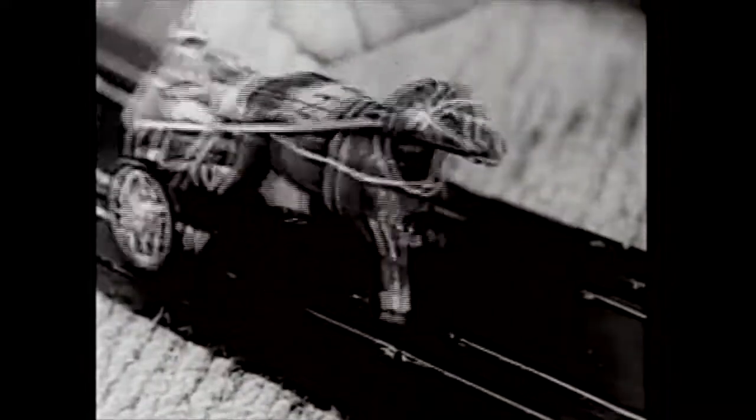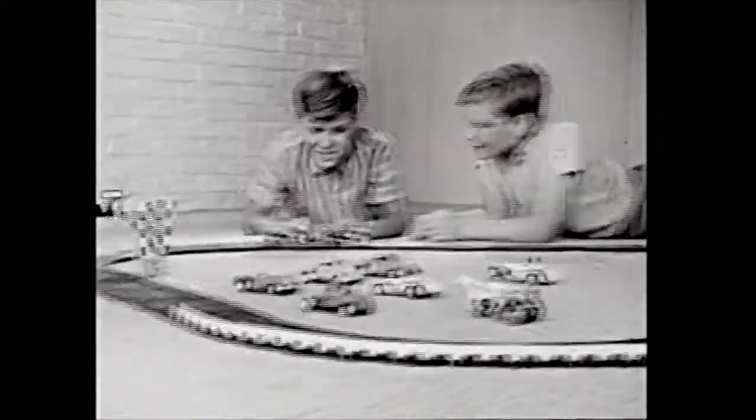Only this time, in midair, the cars change lanes. And just like that, your Gilbert car track can become a horse racetrack with these exclusive, lively trotters.